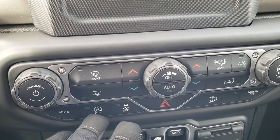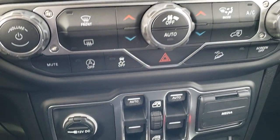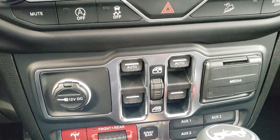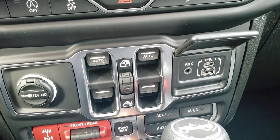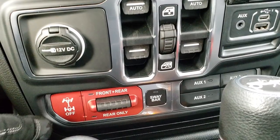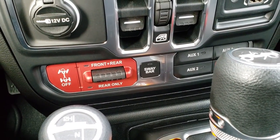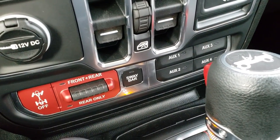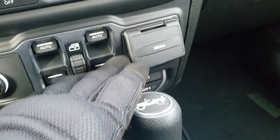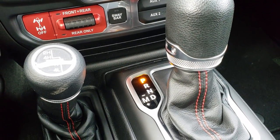It has dual climate control, start-stop feature, stability control, and downhill assist control. You get your power windows down here, and a media center with AUX, USB, and USB-C. Then you have your front and rear — or just rear — locking axles, sway bar disconnect, your four upfitter switches as part of the tow group, the eight-speed automatic transmission, and the four-by-four shifter on the floor.